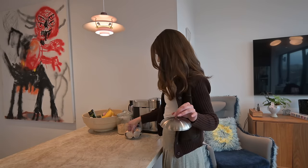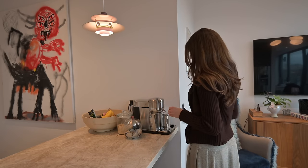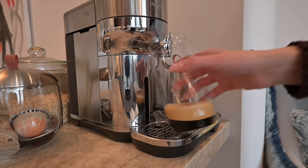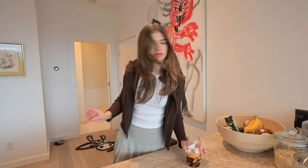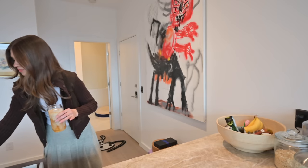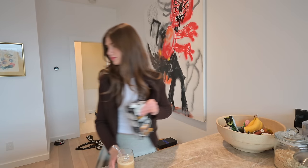We're actually going to go thrifting today, so I need to make a coffee first. I think we'll head to a Value Village location today. That's where I usually thrift here in Toronto. In America it's usually Savers. Here in Canada we have Value Village, we have Salvation Army. A lot of my closet is from flea markets too.